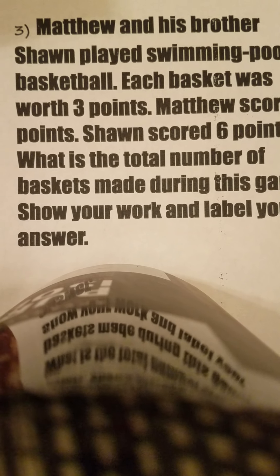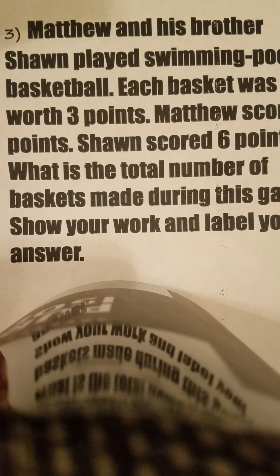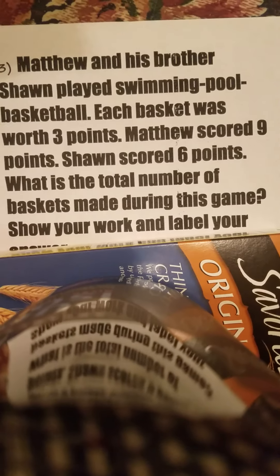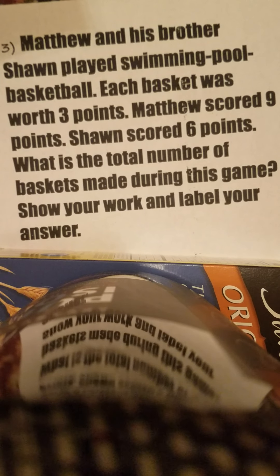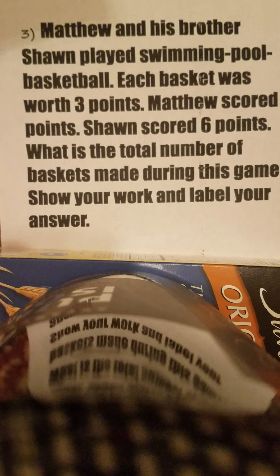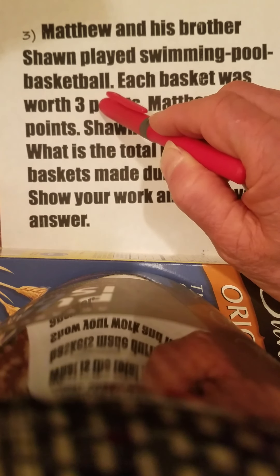We have a problem here with Matthew and his brother Sean. Let me put this up a little bit higher — there, we can see it now. There were some struggles, though a lot of you did very well. But the confusing part was the three points.